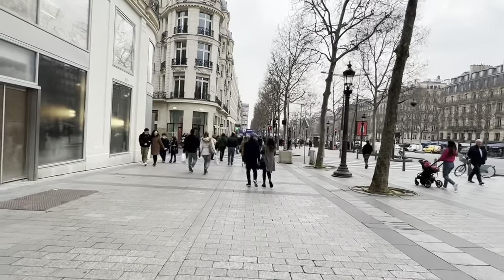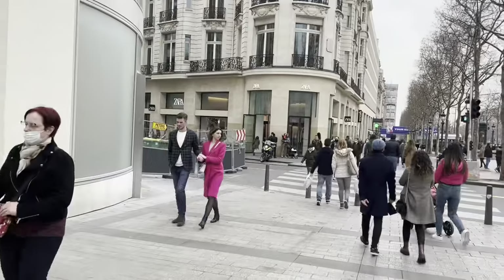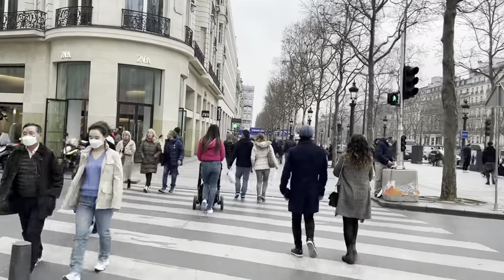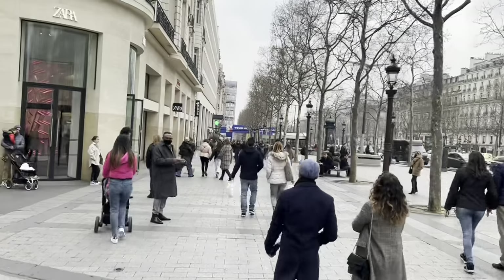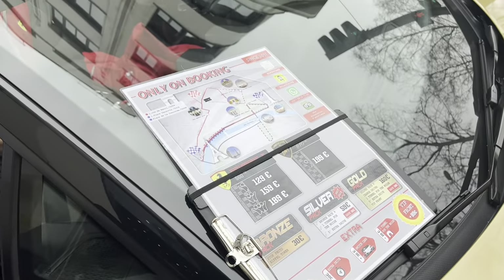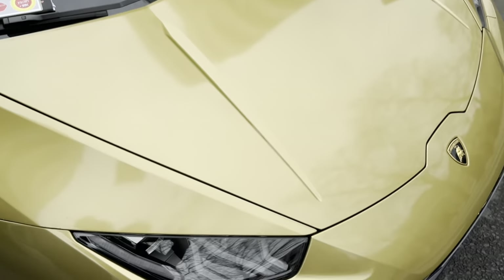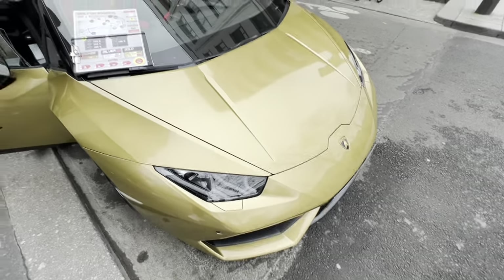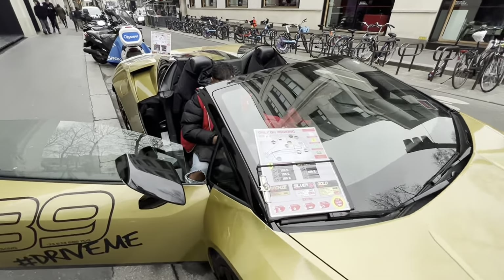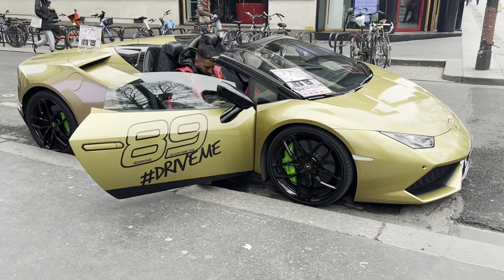But if you travel here, it is very easy to explore and walking is the best part. You can also see Lamborghini car drives here for rental purposes. The options available in Paris City are 129 EUR for 1 person and 159 EUR for 2 people.